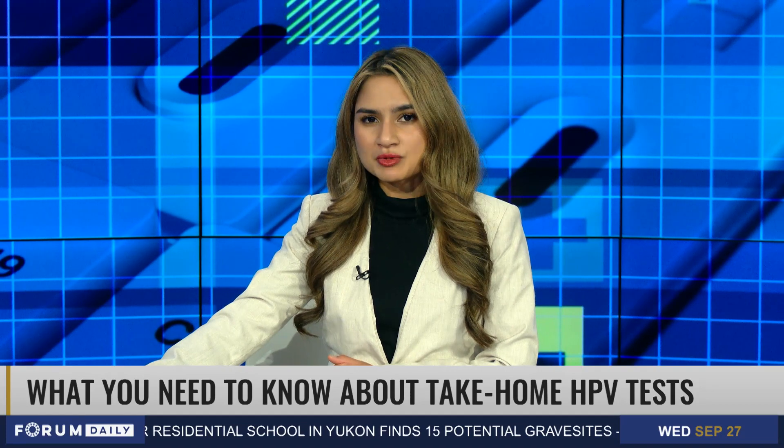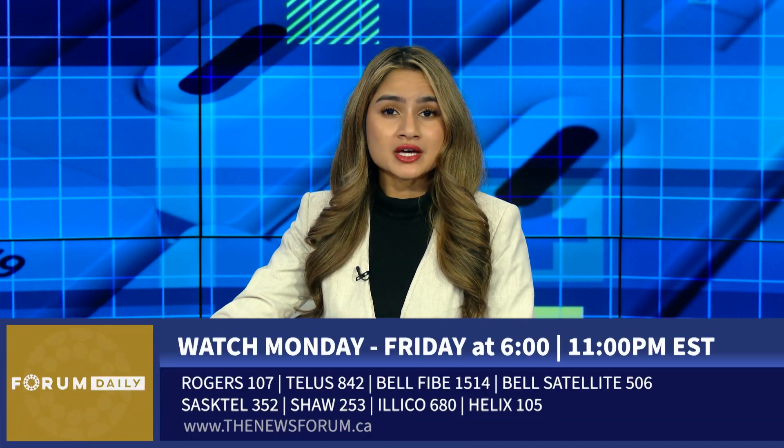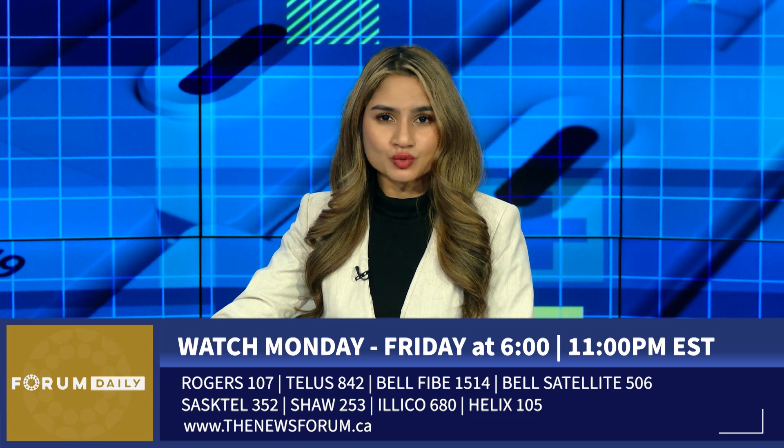Joining us now to give his advice on HPV screening and these new at-home tests is Dr. Abhishek Rao, Medical Director at Appletree Medical Group. Welcome back, Dr. Rao. Let's start with going over what exactly HPV is and why women in particular need to be tested for it.